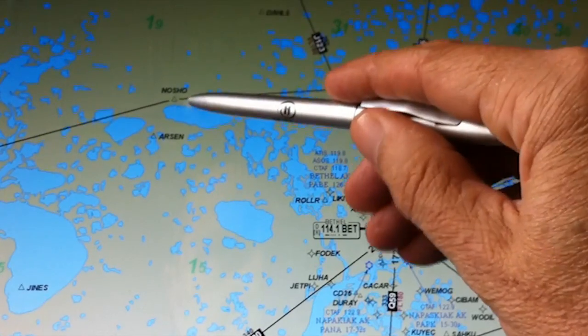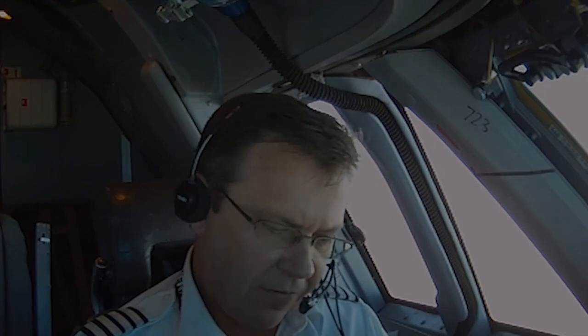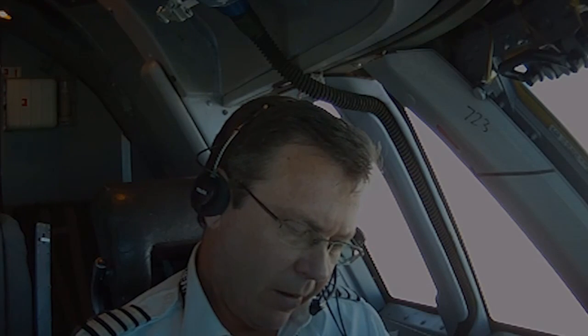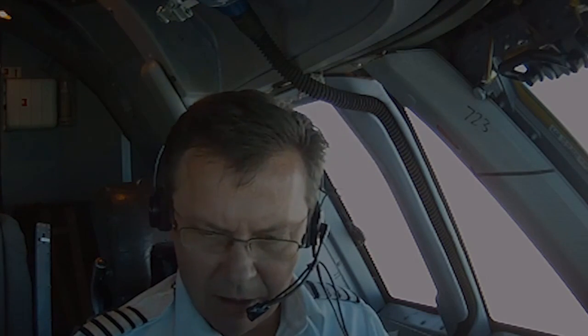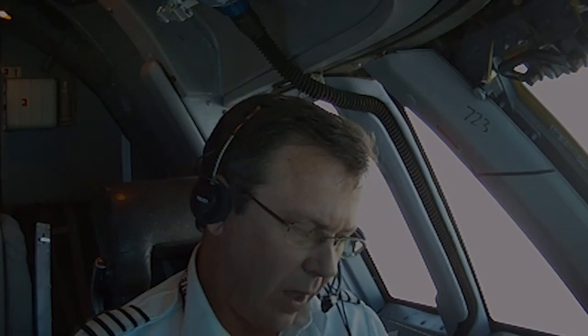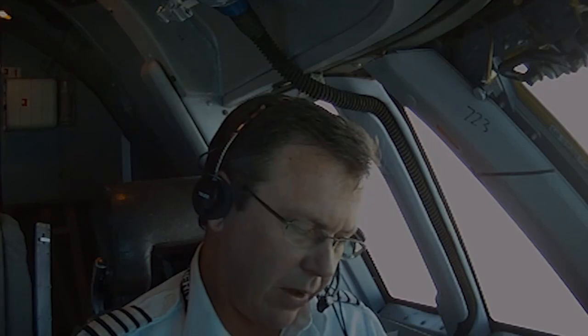So we're coming up on No Show and it looks like we're going to cross that at 55 past the hour. We're a minute behind, and the fuel is showing 220,500 pounds. Our next waypoint is Neon. We're still on Romeo 220 — R220 — which is pretty much the western edge of Alaska.